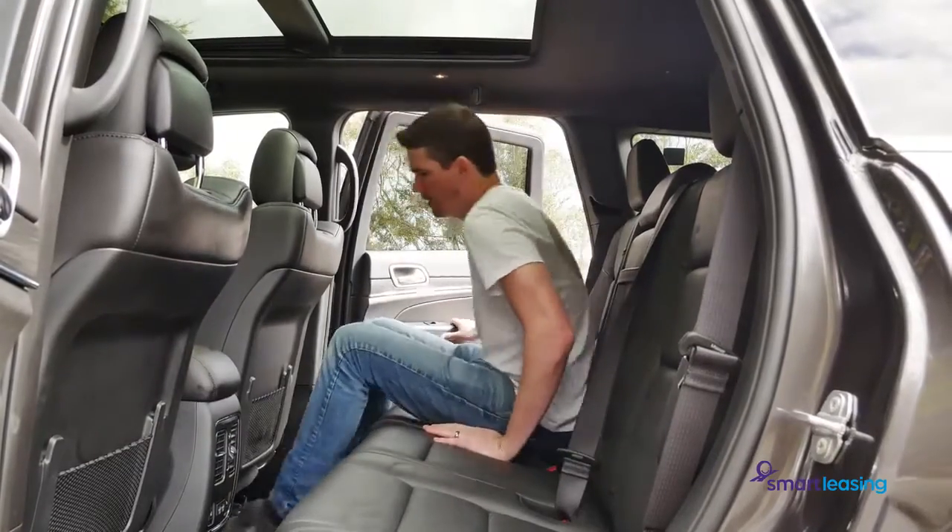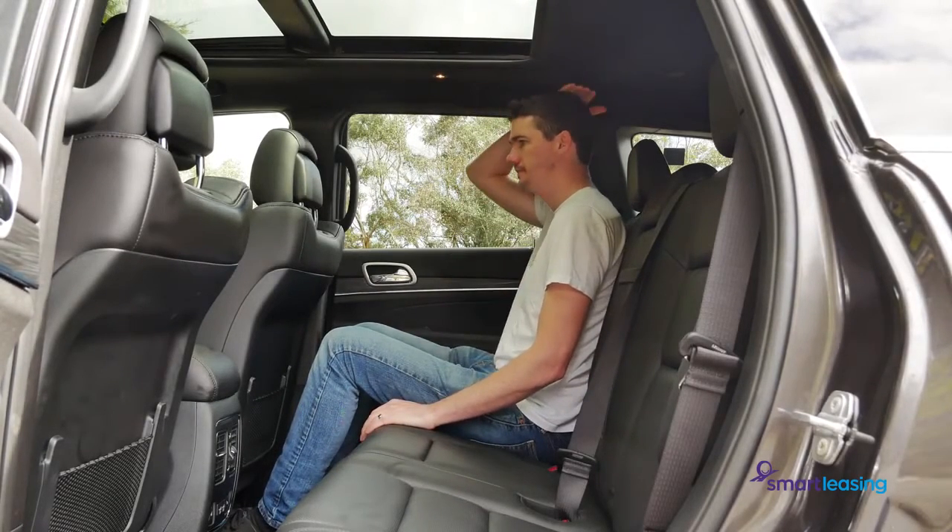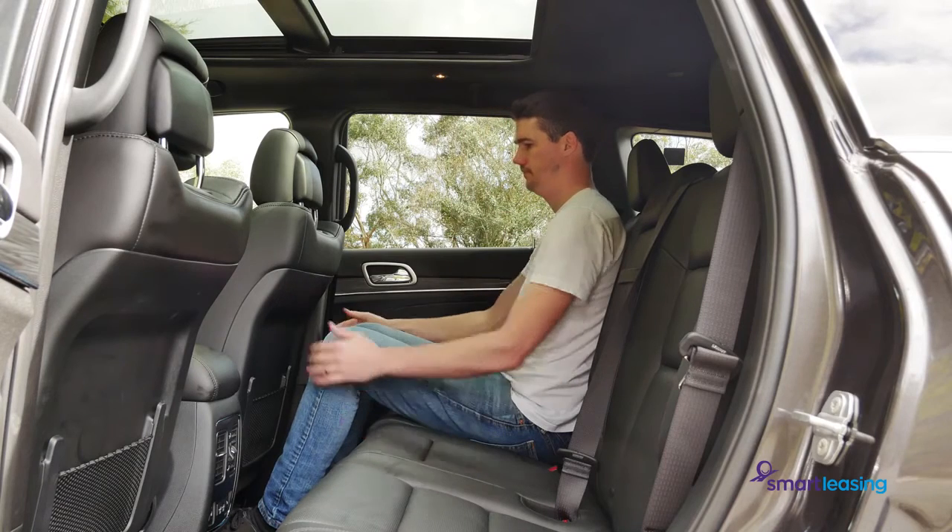In the back, entry is eased by a large door opening, and even adults benefit from the large cabin that provides good head space and comfortable leg room.